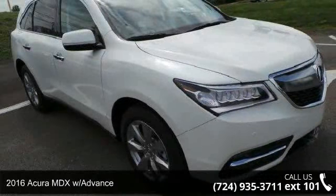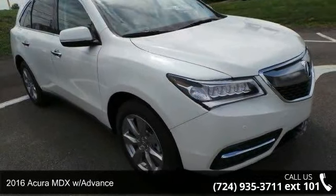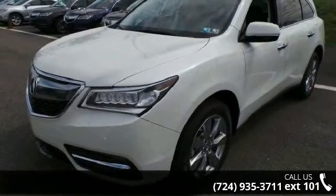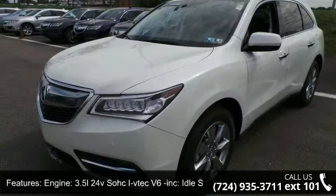Imagine yourself in this 2016 Acura MDX with Advance. If you are looking for a first class ride, you have found it. Enjoy these notable features: